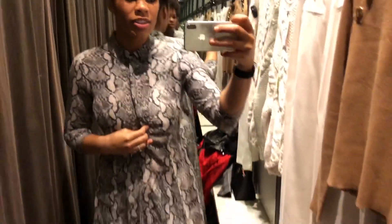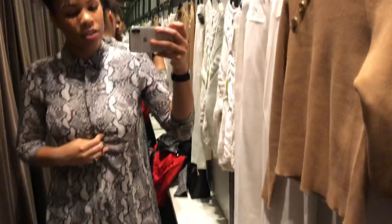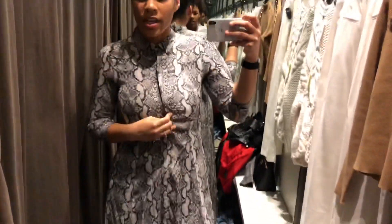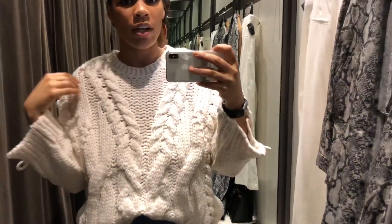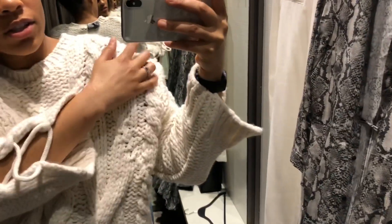I seriously love this so much, it's so cute — just some booties and it looks super cute. It just doesn't fit and they don't have a medium either, so I guess I can't get this one. This sweater is really cute, it's just been on the hangers a little too long because it's kind of damaging the shoulders a little bit.